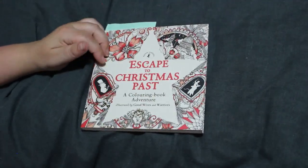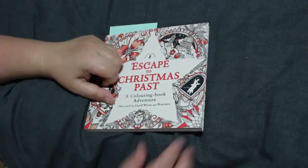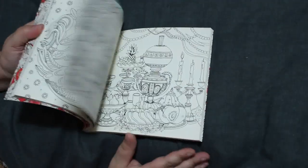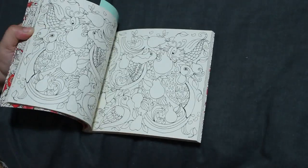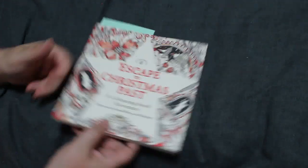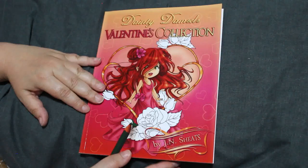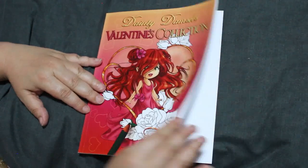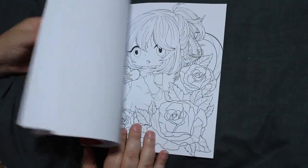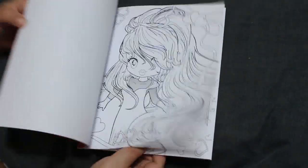Not a big fan of Alice, but yeah, Escaped Christmas Past is a Christmas Carol theme. I do want to colour in this one — hoping to do something this Christmas. Then I've got Dainty Damsels Valentine's Collection by J.N. Sheets. Again these are really cutesy chibis and girls and I love them, just didn't have the time.